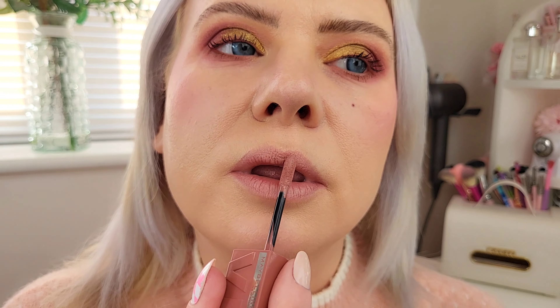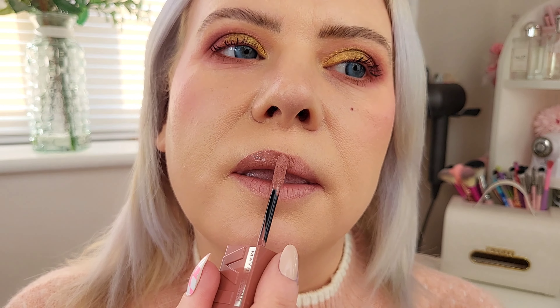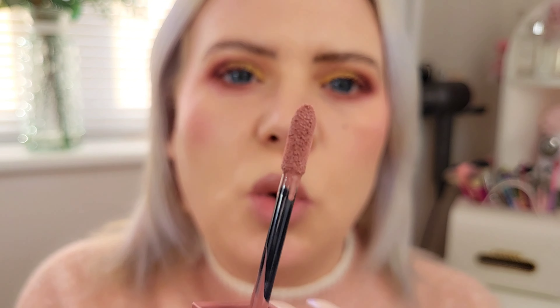Let's pop them on and I can show you what they look like on my lips. Starting with the Super Stay Vinyl Inks — the first one I'm putting on is Cheeky. The doe foot on these is quite pointed and firm so they're really easy to apply. That's Cheeky — it's a really nice nude shade and I think it will go with most skin tones.